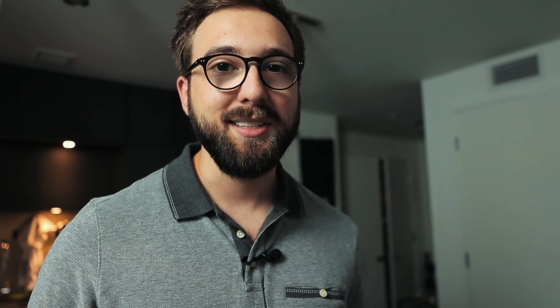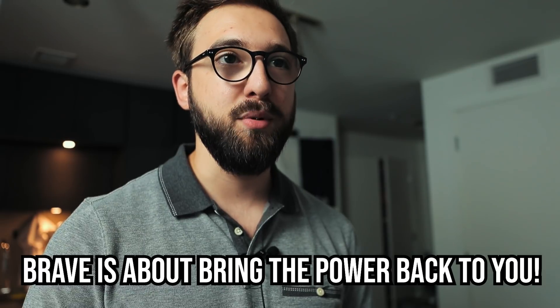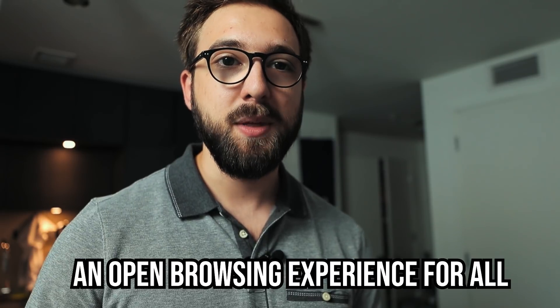The key to Brave Browser is this: a lot of people think it's all about just privacy browsing and blocking ads, but it isn't. The whole concept of Brave Browser is to make your browsing experience the way you want it. When you download Brave you can customize everything — block ads, view ads, block scripts, keep cookies — anything you want. You're not forced to do something you don't want to do.